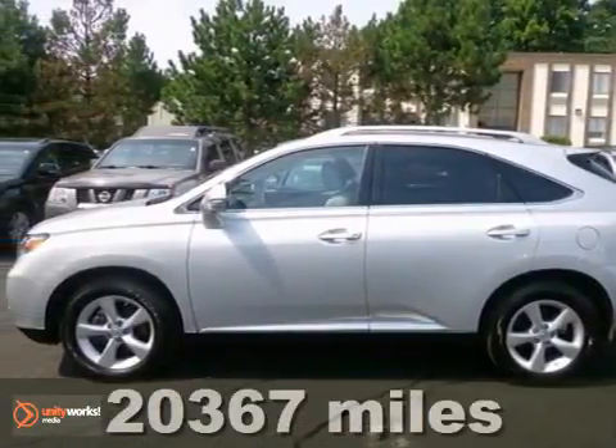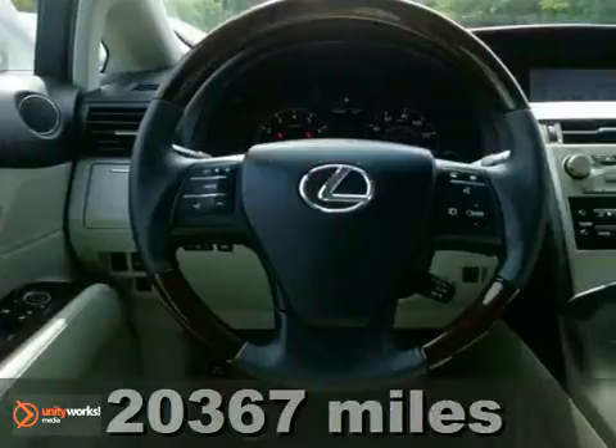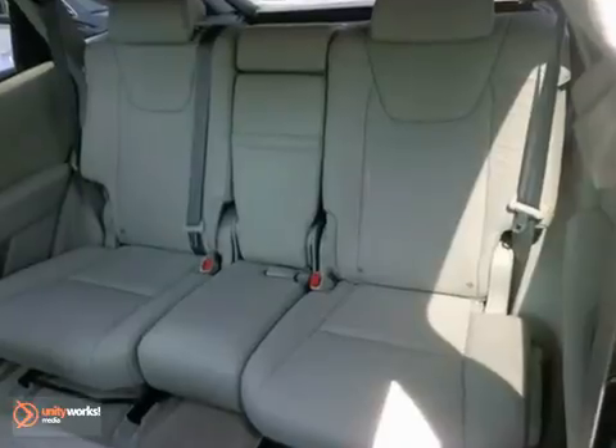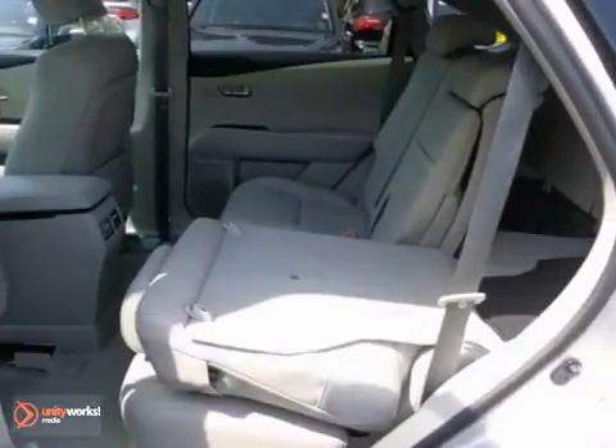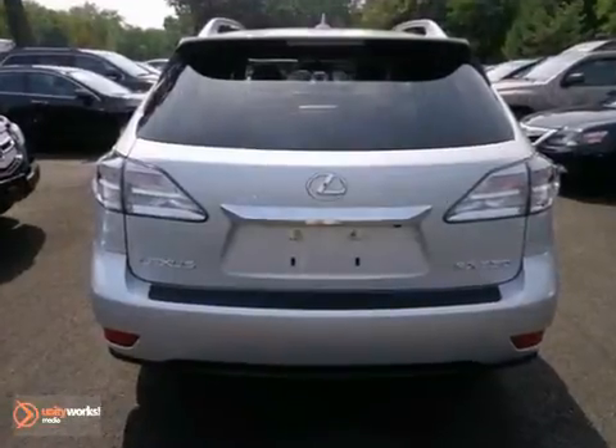We think you'll like this 2010 Lexus RX 350. It features all-wheel drive, Bluetooth connection and CD changer. It also has climate control, keyless start and traction control. The aluminum wheels and auto dimming rear view mirror make this Lexus hard to pass up.